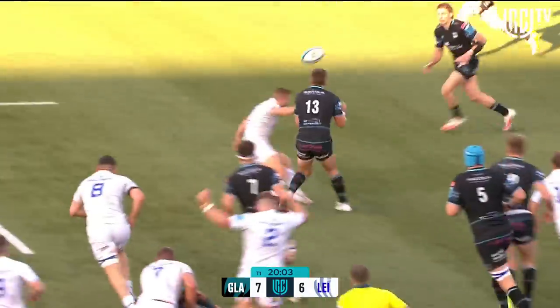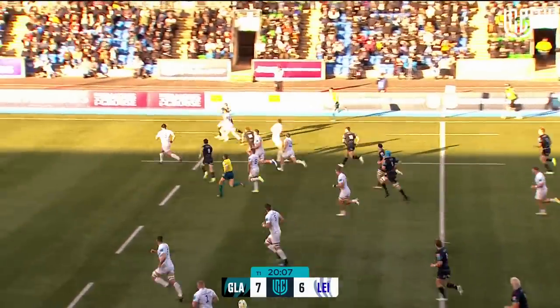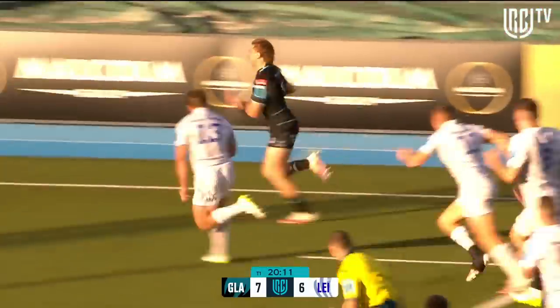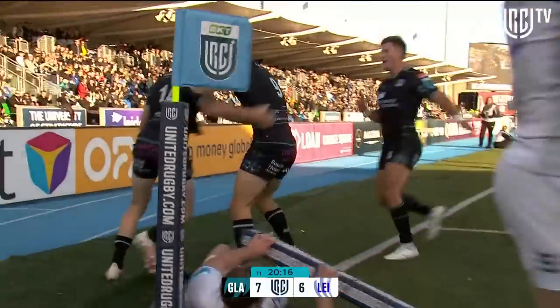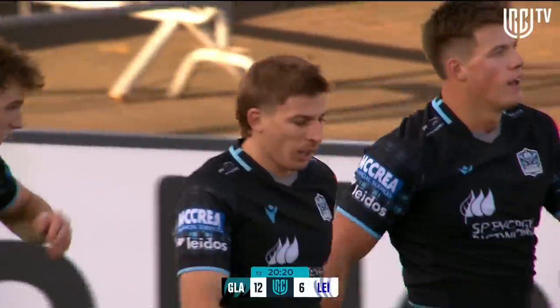Fingertips only of Ferguson, it could still be alive and there's an overlap here for the Warriors. McKay and out wide into the hands of Gregor Brown, still alive — it's a wonderful ball up to Sebastian Cancieri. A second try for the Glasgow Warriors in the corner.